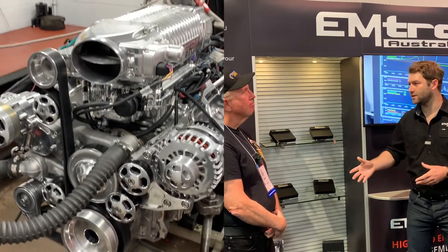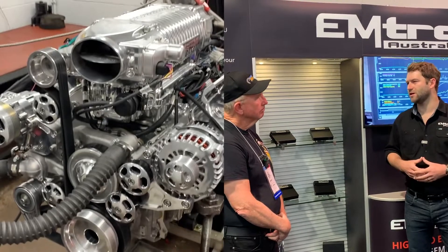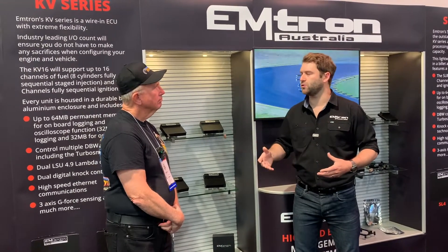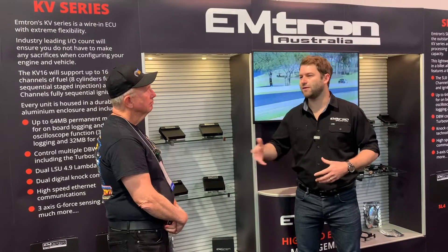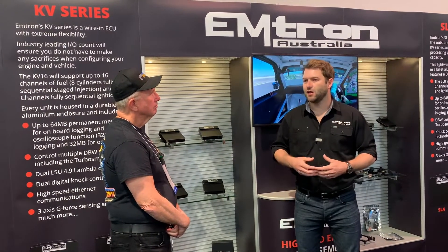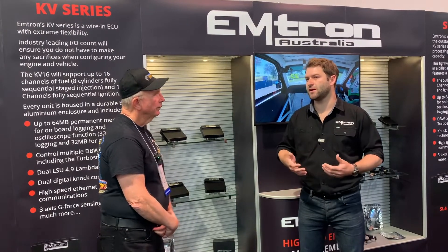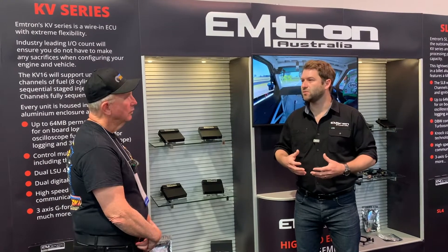Tim over at Borowski — super intelligent guy — is able to push the limits of what's available. Guys don't just want a thousand horsepower they can take to a drag strip anymore; they want to be able to go to cars and coffee, have the family in the car driving around, and you just can't get that out of a lot of systems. The Emtron allows that flexibility — even moving into strategies like throttle mass flow, which essentially makes a car so much easier to tune and easier to drive.